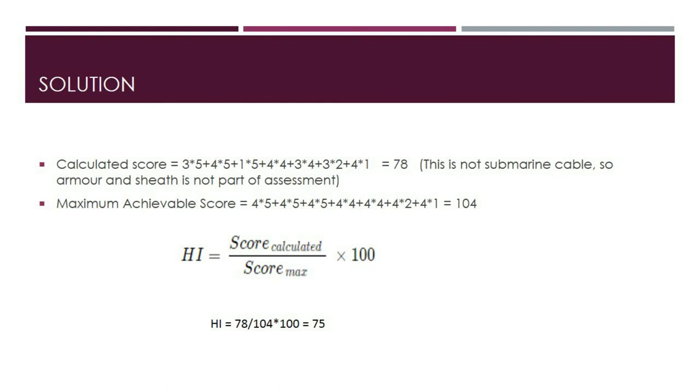The maximum achievable score is 4 multiplied by the sum of all weights, equaling 104. The health index formula is the calculated score divided by the maximum score, multiplied by 100—giving 78 divided by 104, times 100, which equals 75. As mentioned in the fundamentals section, a value between 70 and 85 is considered good, meaning there may be deterioration of some components, but only normal maintenance is needed at this time.